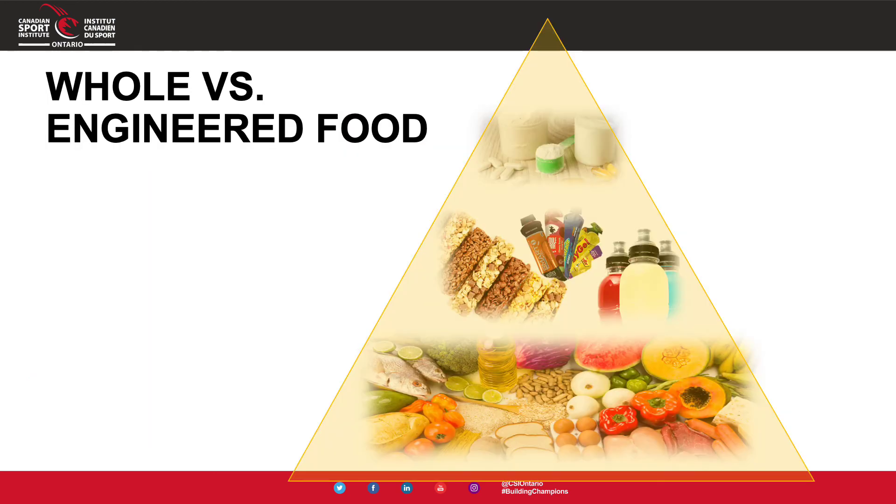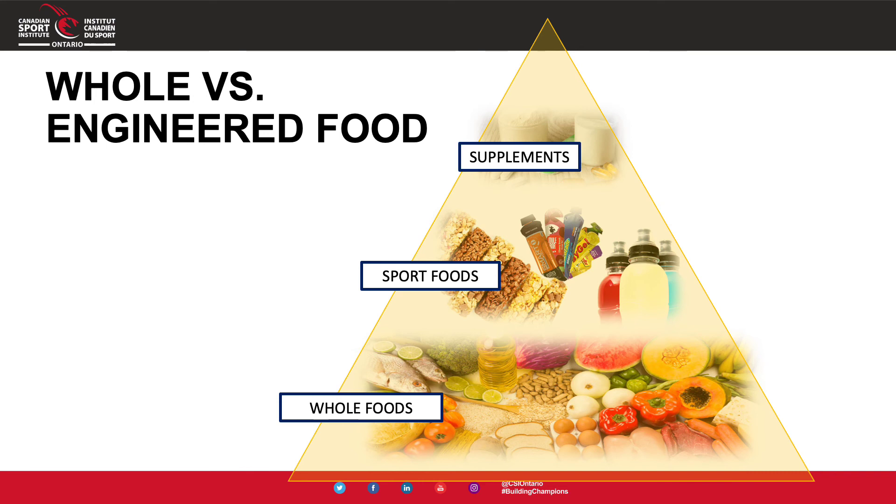Think back to the sport nutrition pyramid, where we talked about building a foundation with whole foods. This applies to our recovery foods as well. Once we have a strong foundation, we can layer on sport foods or engineered foods in certain situations. Supplements at the very top of the pyramid — like creatine or caffeine — are not going to help with nutritional recovery. Our recovery nutrition really comes from whole foods: proteins, carbohydrates, and fluids, and sometimes those sport or engineered foods.